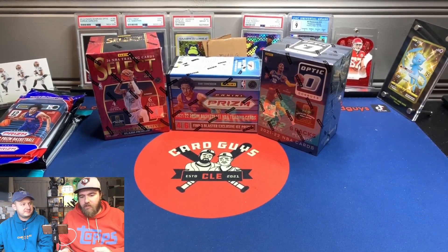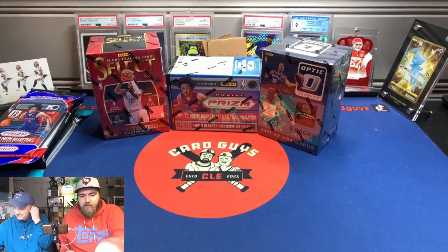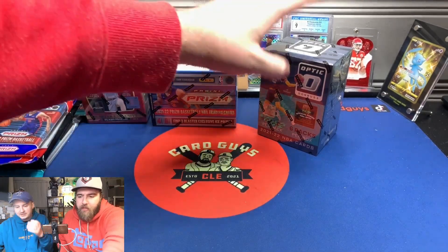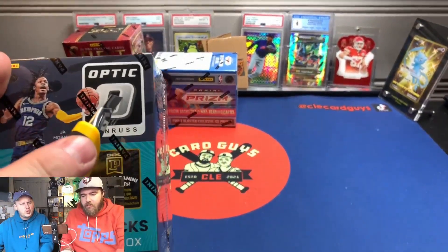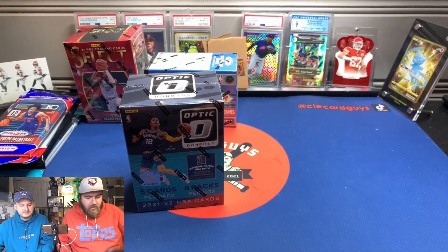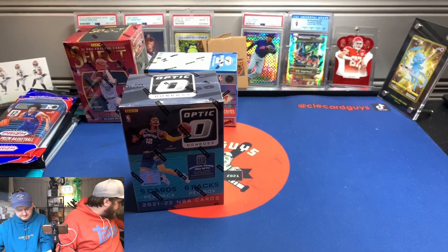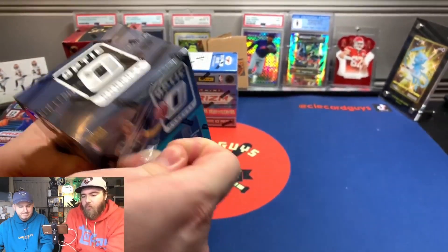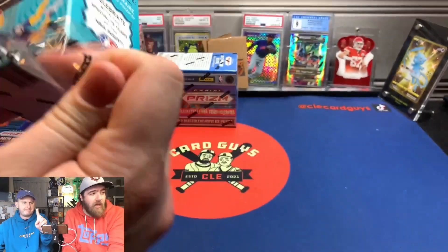Optic or Select? Let's do Optic. We haven't opened Select yet on the channel. Optic we've seen in a couple things. Let's just jump right into this — jump like Ja Morant. Hopefully there's some Ja Morant stuff in here. So we have one blaster and one cello of each.